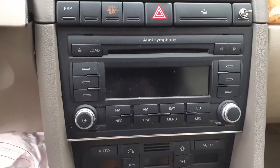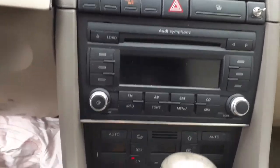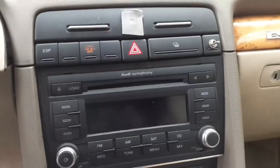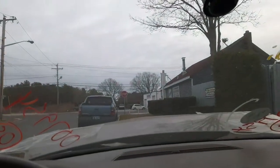This is an Audi Symphony Bose 6-CD AM/FM satellite — the whole package — and it all tested fine. The steering column does have the key. The windshield is no good — it has two star chips in it.